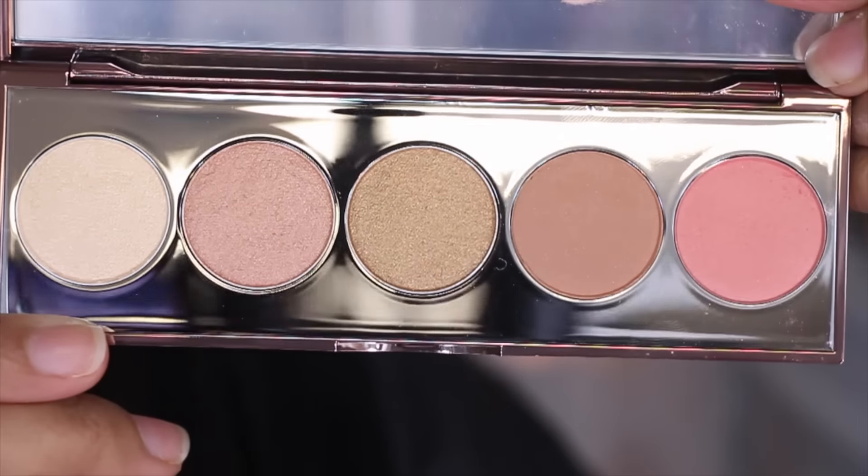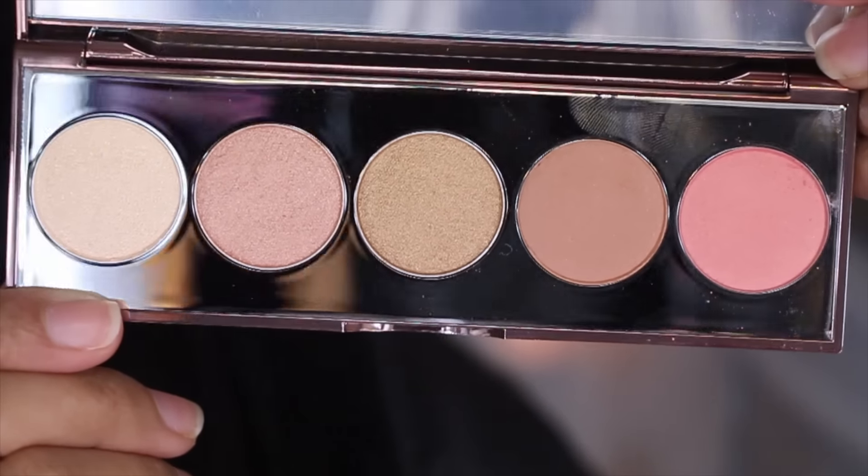The next item I picked up is the Becca Afterglow palette. I picked this up mainly because I didn't have a lot of things from Becca — I don't own any blushes and I only have a mini of the Opal highlighter. This palette offers a really great selection of blushes and highlighters for a very reasonable price. The pans are a little smaller compared to the Jaclyn Hill palette, but they give you a nice sampling of the Becca line. I believe this was $38. The colors are pretty gorgeous.